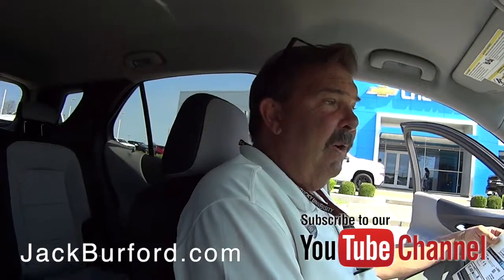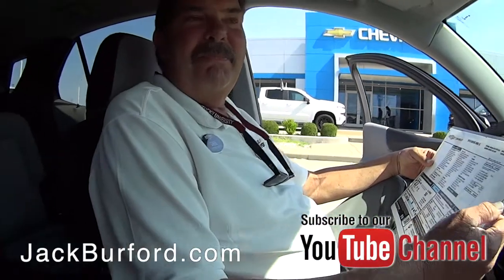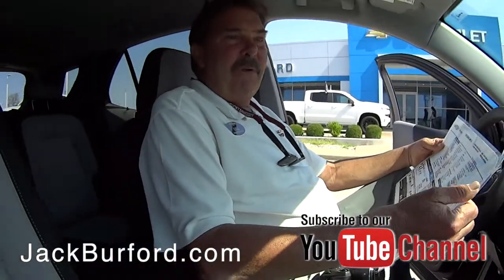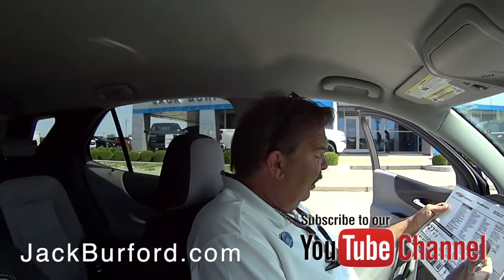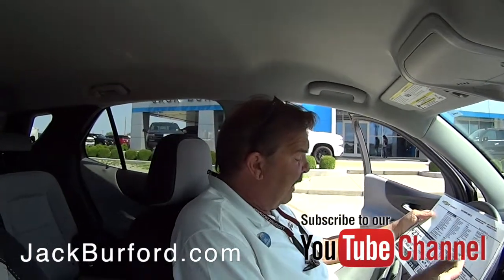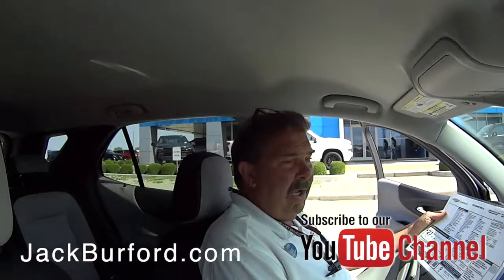I've seen it snow in Kentucky in May — hopefully it won't do that again. But for an all-wheel drive vehicle, it gets good fuel economy. You're looking at 27 combined — 25 in the city, 30 on the highway.